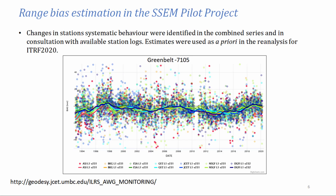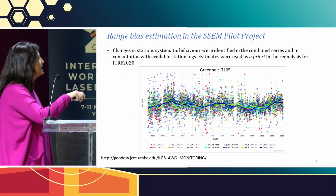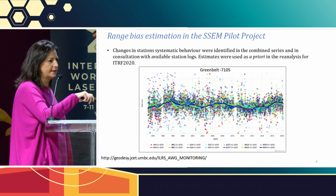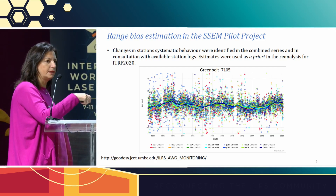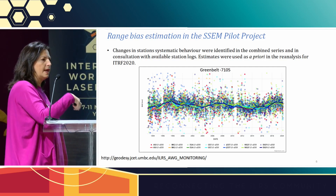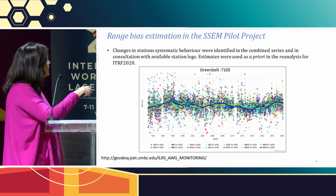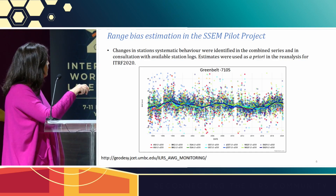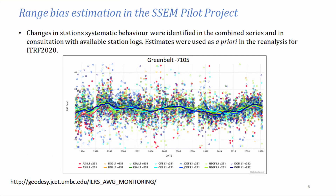We applied the new target model and estimated all the biases. All the analysis centers made their own estimation and sent the time series to the combination center, where the combination was made over all of them. The different colors are from the different analysis centers. Using those time series, the combination was made. This is the example for Greenbelt, which I will use also for the next slides.